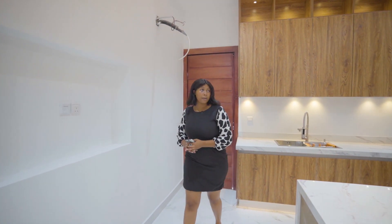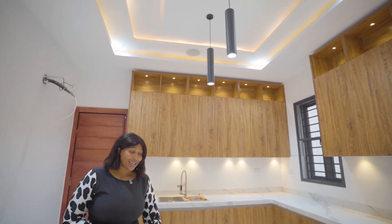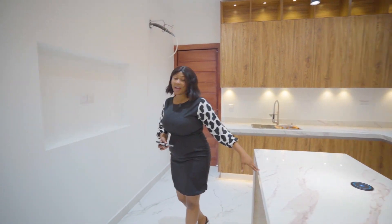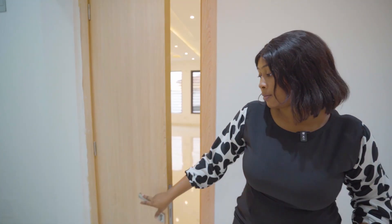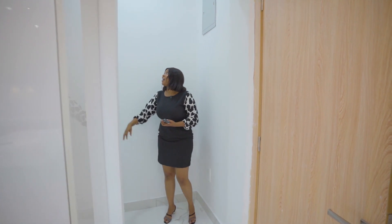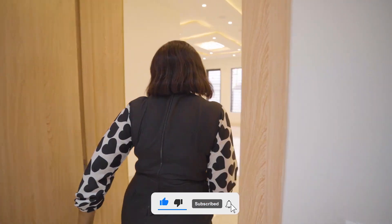Now this door leads to the backyard. You have your beautiful chandelier, spotlights, inbuilt speakers — which can jam up when you're cooking in the kitchen. You also have a charger here to charge your phone and all that. You have a console here for your TV, so you can also be entertained while you cook. You have a store here, or pantry if you call it that.